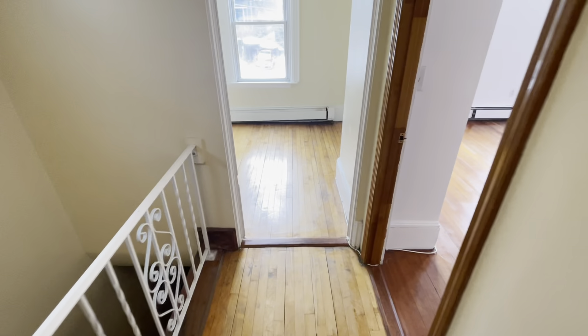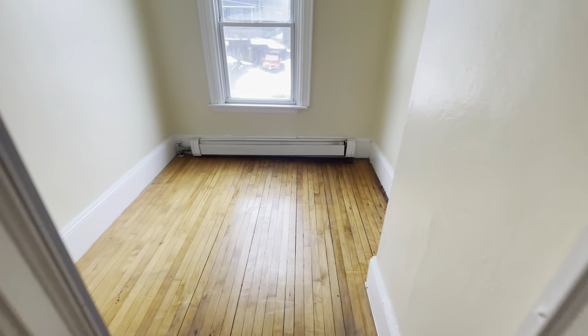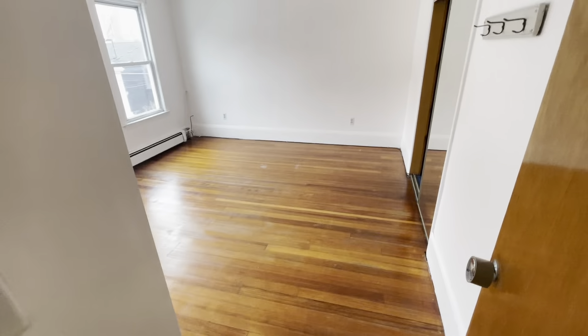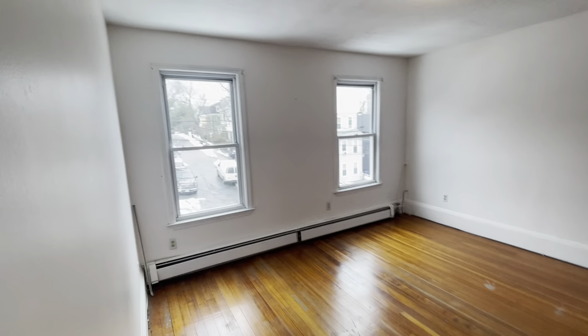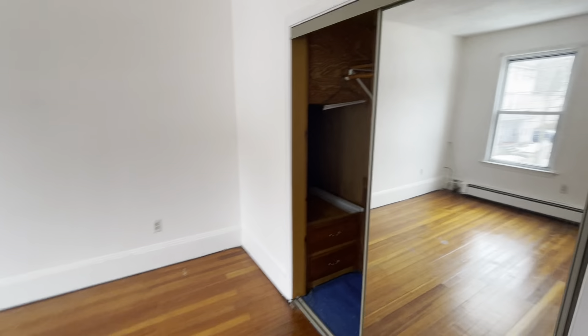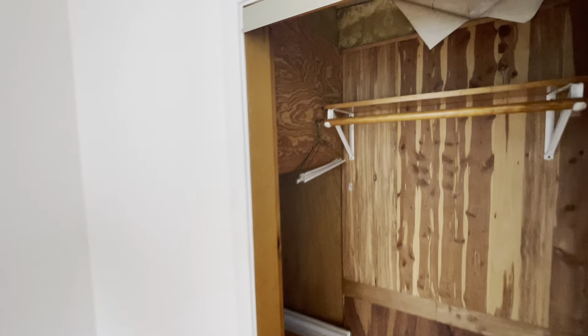This is the second floor. This is going to be an office space, or half room. This is the first bedroom. It has a lot of nice light. Spacious closet.